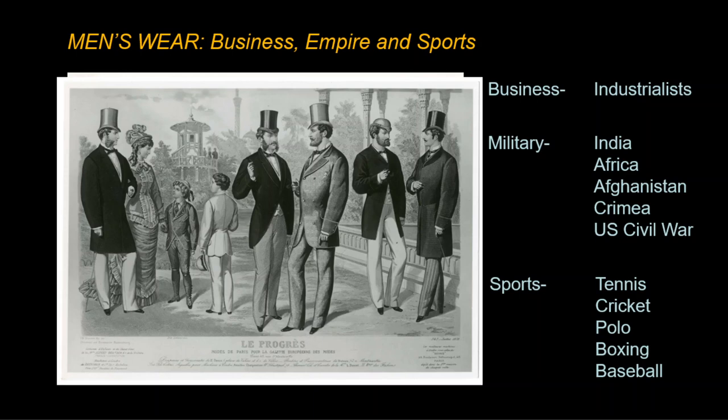This fashion plate from 1878 shows that the size of suit, collar, and lapel will shrink as the era goes on, and the suits will fit more closely to the body.